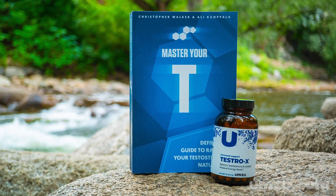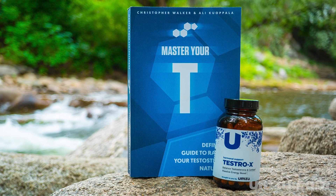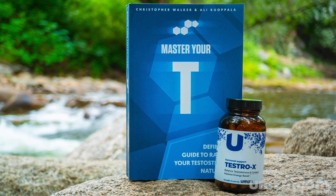All the information in today's video plus much more can be found in my book, Master Your T. Visit MasterYourTee.com for a free digital download of the book — a $20 value, absolutely free for you.